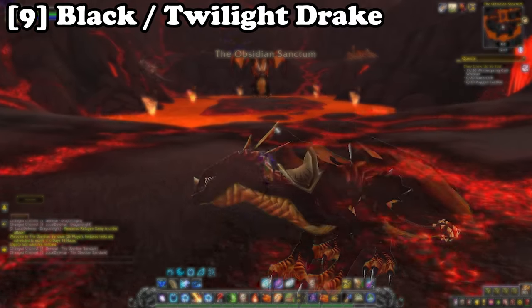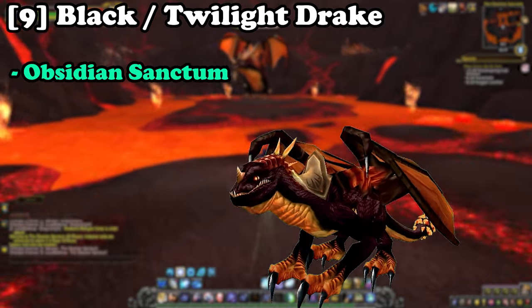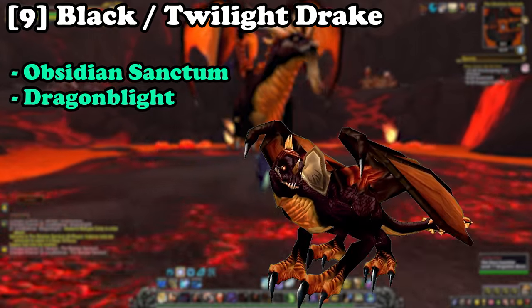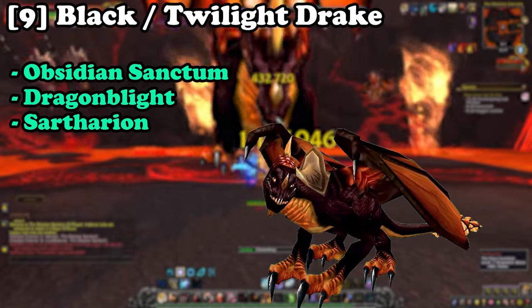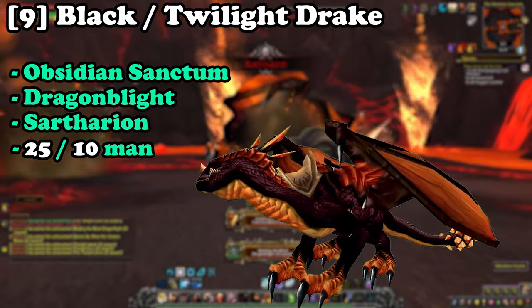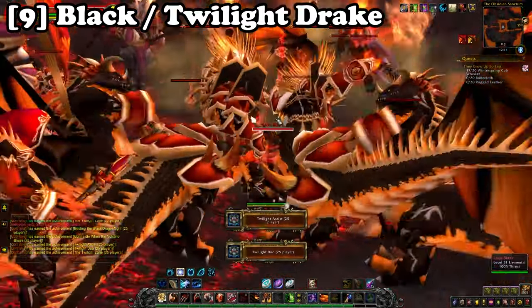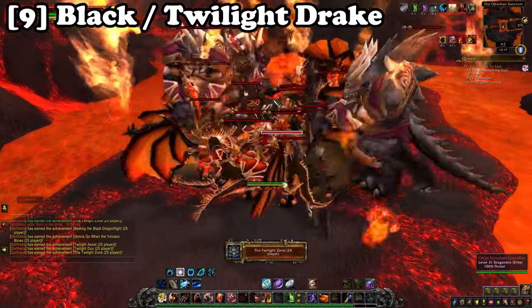Next up at number nine we have the Black Drake and Twilight Drake from the Obsidian Sanctum raid, located within Dragonblight. You run into the raid and slay the boss Sartharion while leaving the trash mobs up. By doing this on 25-man and 10-man respectively, you will be able to obtain both of these mounts as they are a 100% drop chance — providing that you don't destroy any of the trash.